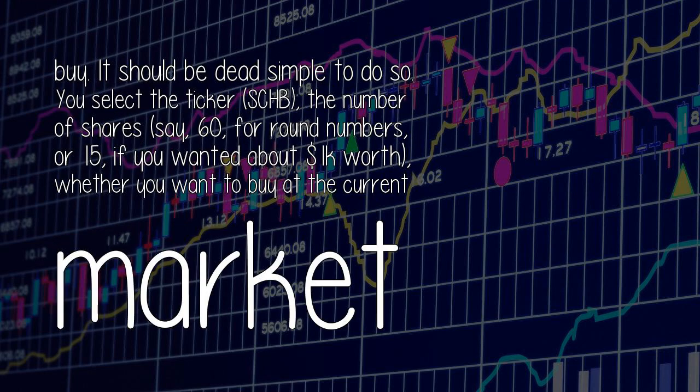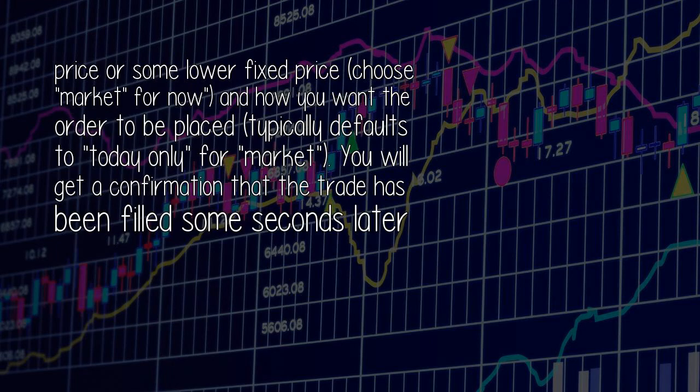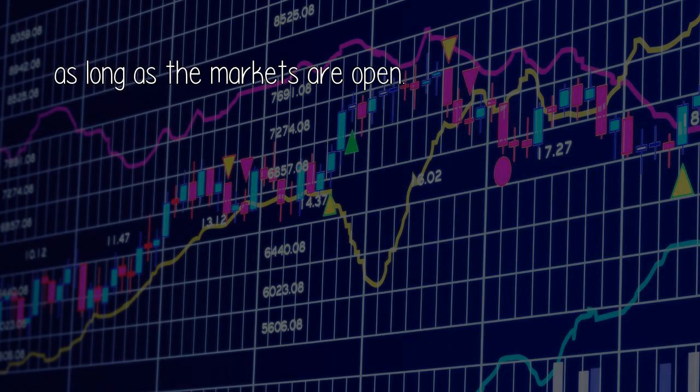Place your order to buy — it should be dead simple to do so. You select the ticker SCHB, the number of shares (say 60 for round numbers, or 15 if you want about $1,000 worth), whether you want to buy at the current market price or some lower fixed price (choose market for now), and how you want the order to be placed, which typically defaults to today only for market orders. You will get a confirmation that the trade has been filled some seconds later, as long as the markets are open.